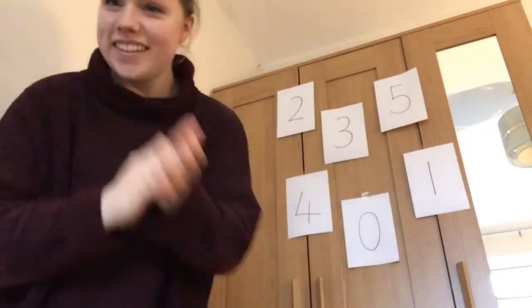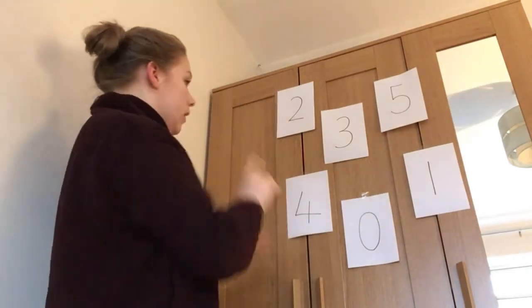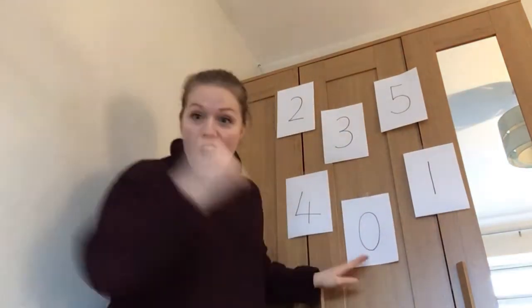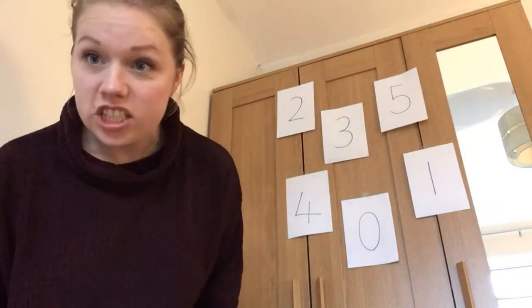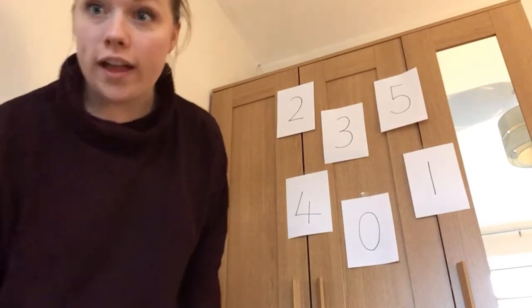Clap your hands. Wave your hands. Stop! Find number zero. Where is it? Quick, where's zero? It's here. Yes, we found zero. Did you find it? Did you see it on the screen? Well done.